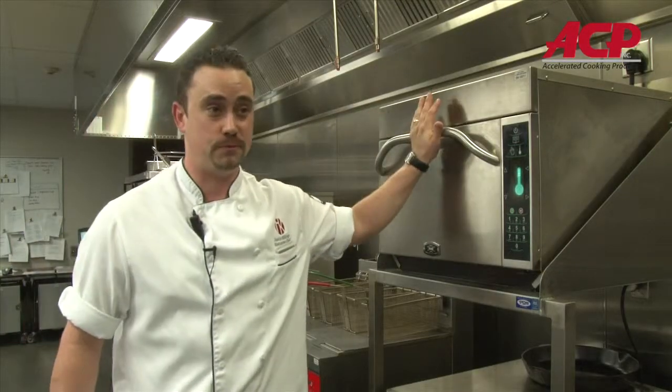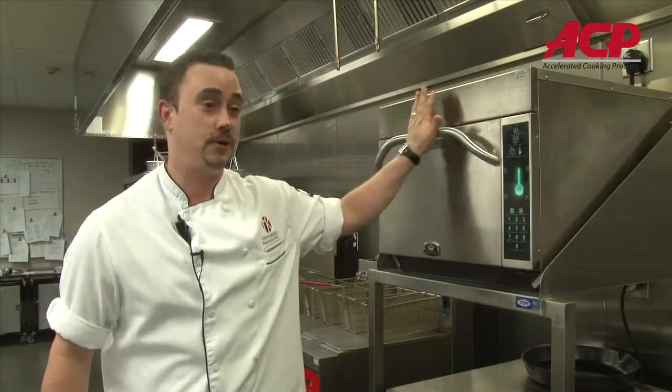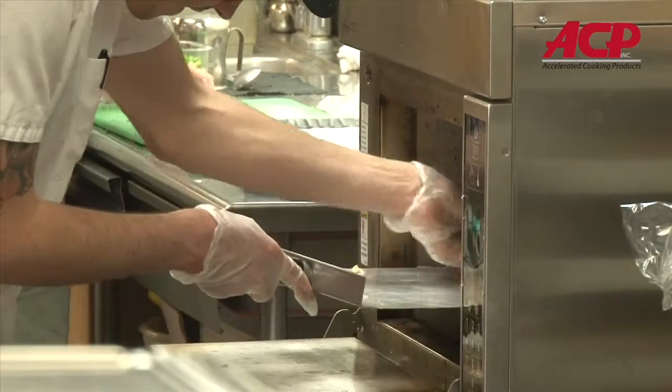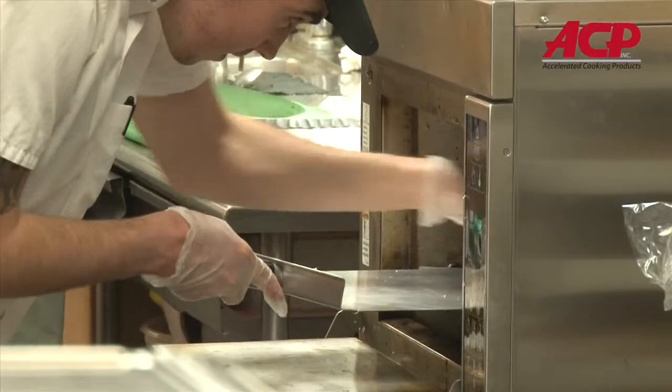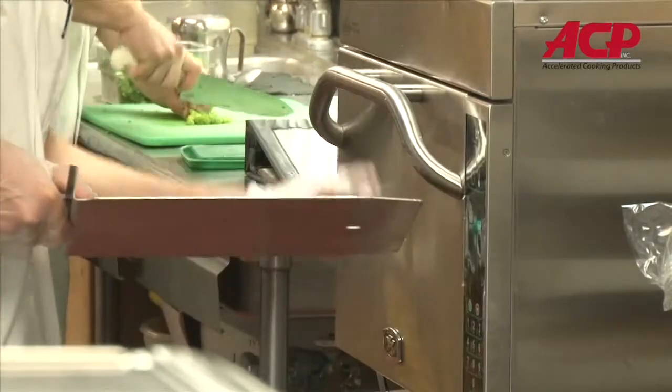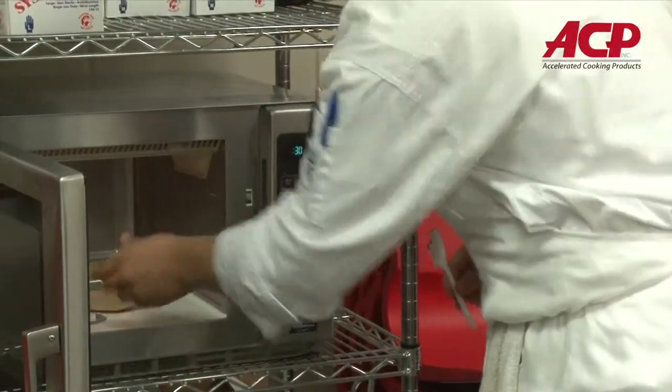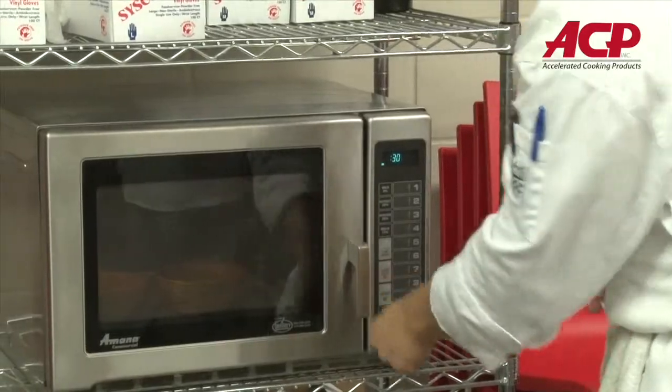If we need to take a roast from frozen, this can get it done in a short period of time. The oven is built like a tank. We have had no issues whatsoever with it operationally since we put it on the floor. They open these things a thousand times a day, back and forth, hitting the buttons. It's not like your home microwave — they're able to really use this and not worry that they're going to break it.